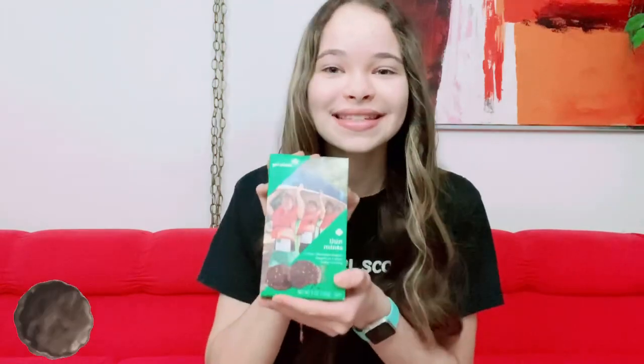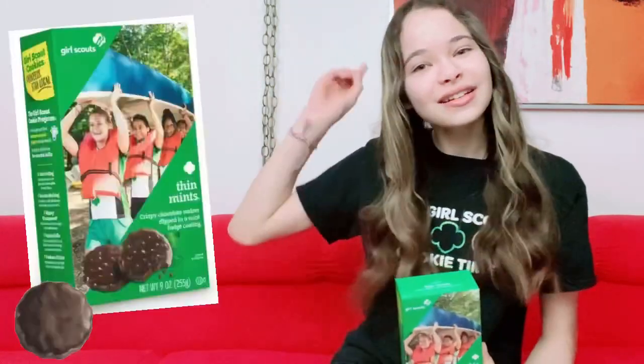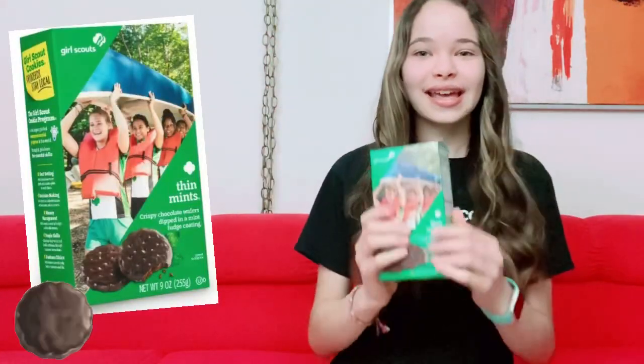The next cookie box is Thin Mints. These are the best tasting cookies in my opinion — the box is cute and the flavor is amazing. They're crispy chocolate wafers dipped in a mint fudge coating. I mean, it's amazing. I'll put a picture of what the box looks like.